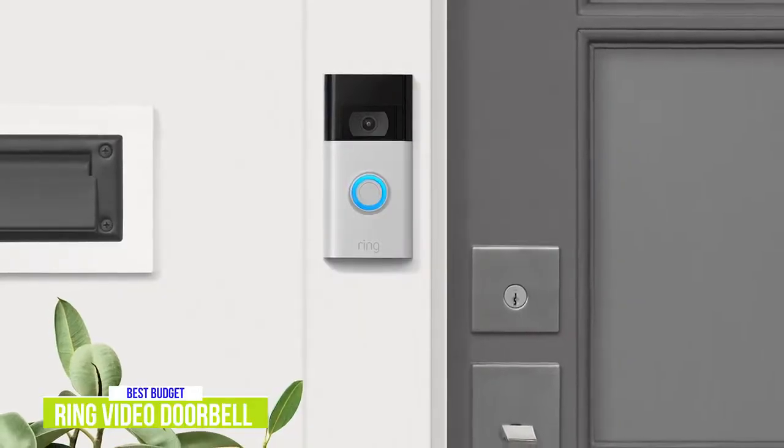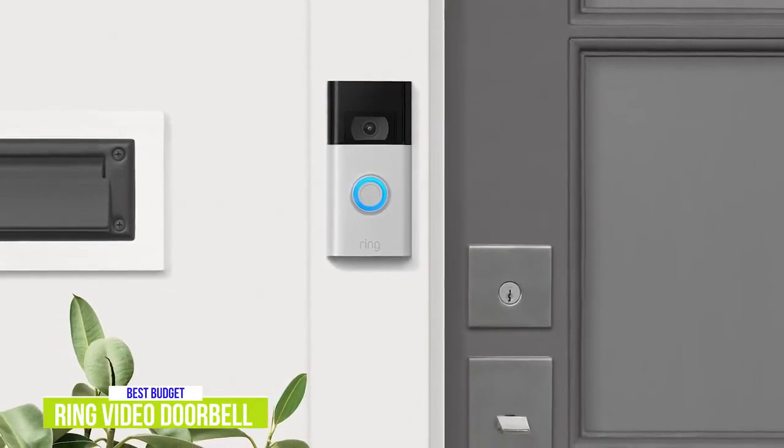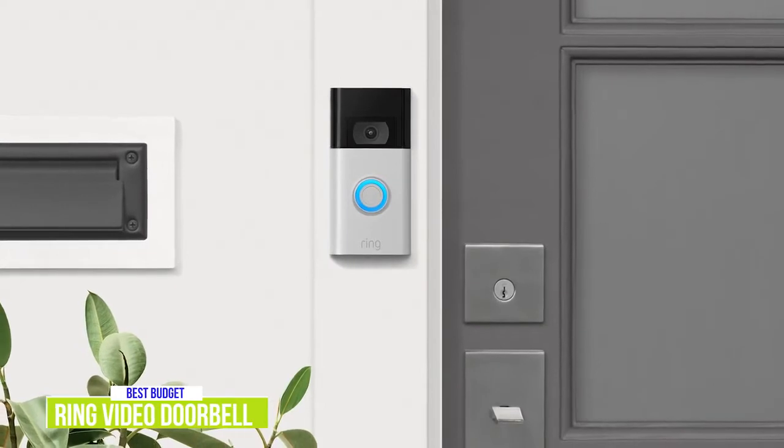The Ring Video Doorbell is definitely the best budget video doorbell out there, with a great combination of performance and features at a very affordable price for anyone looking for an inexpensive video doorbell.